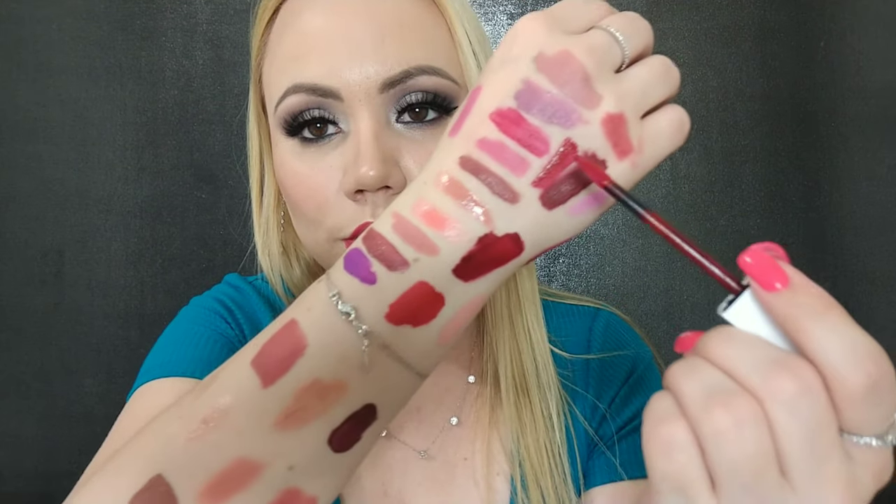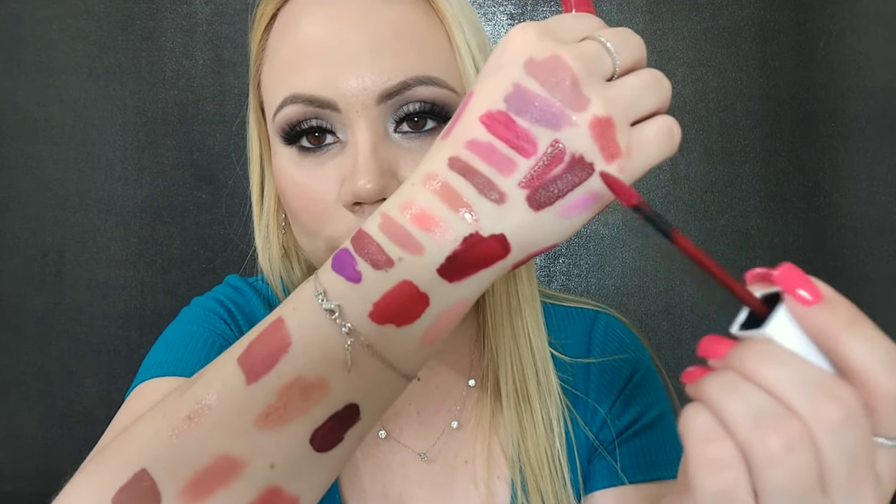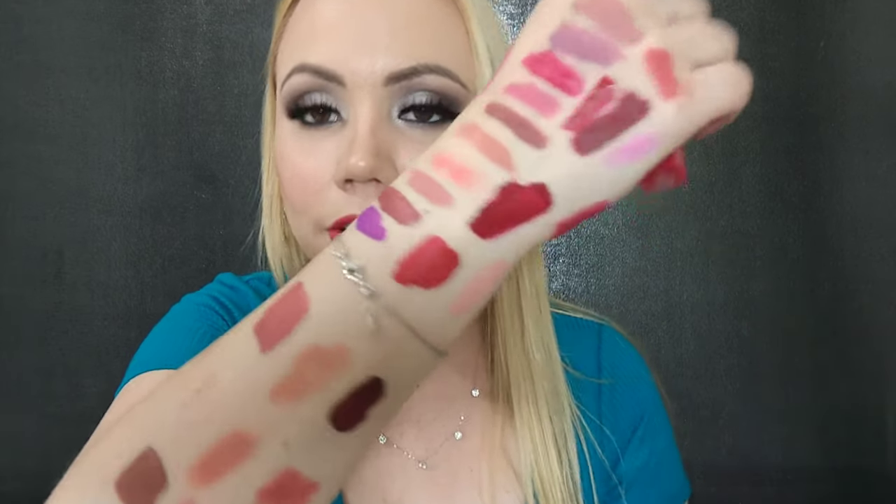From the Maybelline Superstay Matte Ink line, this one is in the color Pioneer. Swatching it right here next to Voyager — so right here is Pioneer and this one is Voyager. As you can see, very different types of red. This one is very pretty and I don't plan to get rid of it.